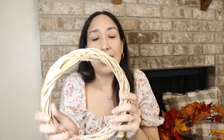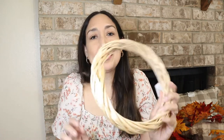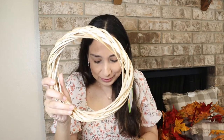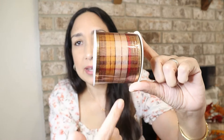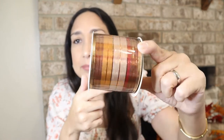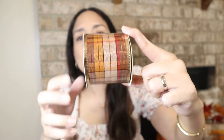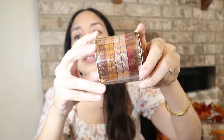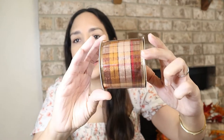Also from Dollar Tree, this wood wreath — I don't know if I'd make my own wreath with it, but I bought it just in case. They always have cute stuff. I also got this ribbon — I love the pattern and the colors. I'll probably use it if I make my own wreath.